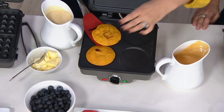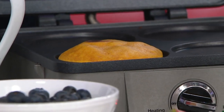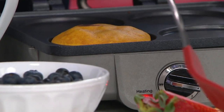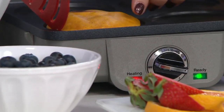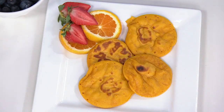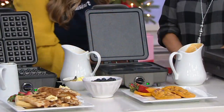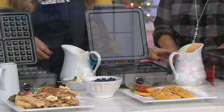There's a dial on the front that allows you to adjust just how crisp you want it, from one to six. It makes it really easy if your family likes different levels of crispness on their waffles. I personally like a crispier pancake — I love when it gets that little edge on it.